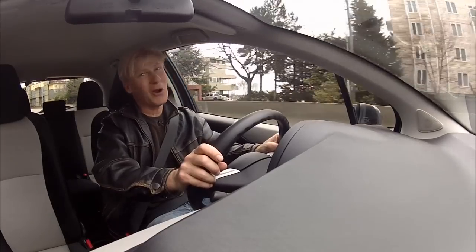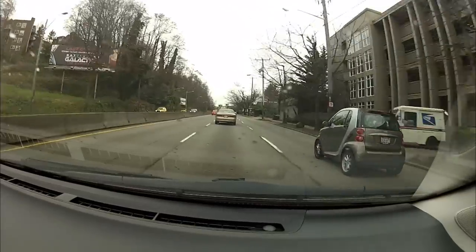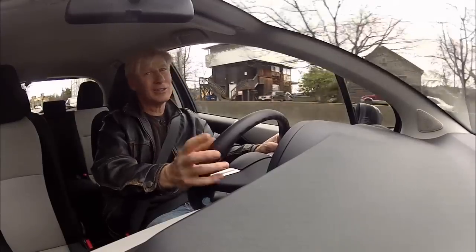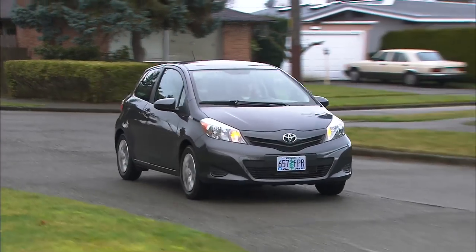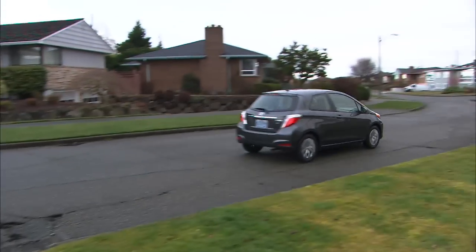In the past, small inexpensive cars have been known as penalty boxes because they've been loud and uncomfortable. That doesn't really apply to Yaris. It's not a Buick, but it's fine at highway speeds. Yaris goes about its business just fine. In corners there's a touch of sport, but mainly the suspension is meant to keep folks comfortable.